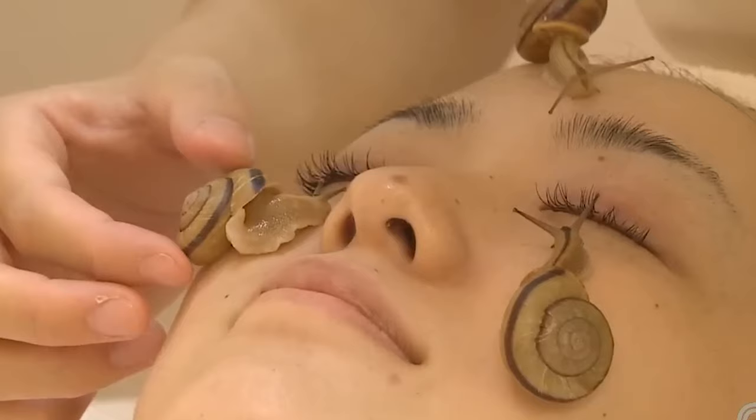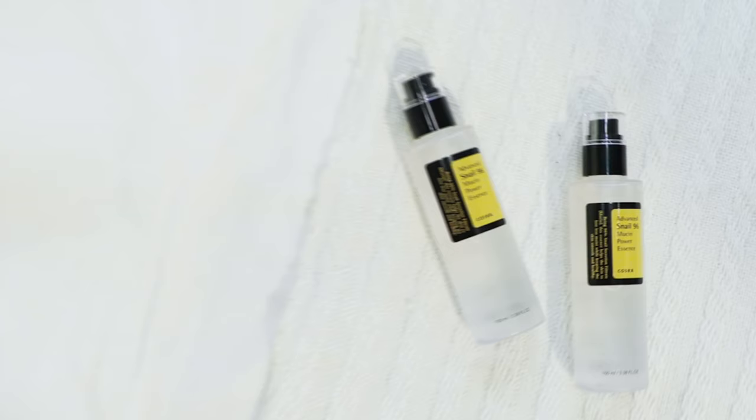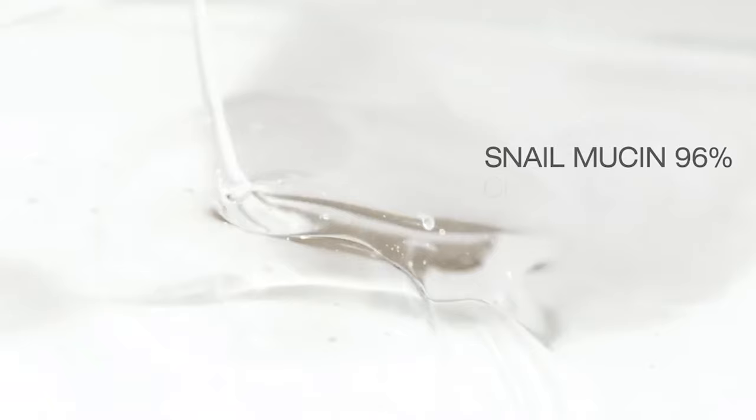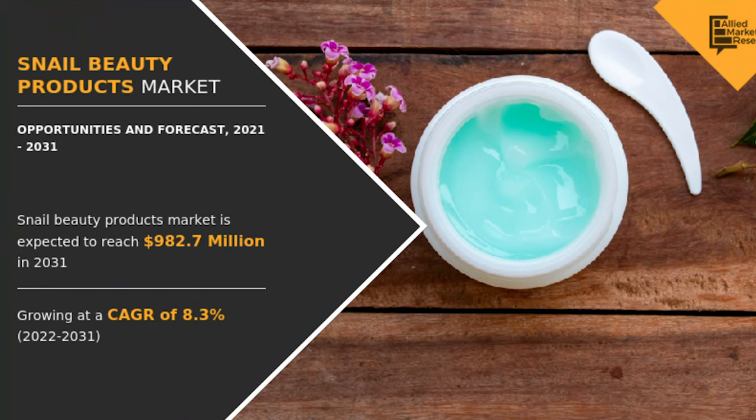Snails are having their moment right now, at least as far as skincare goes — specifically Achatina fulica, the giant African snail whose shell can grow up to four inches in diameter. The Cosrx Snail Essence is a concentrated treatment product formulated with 96% snail mucin. It's so much snail slime that as you pump it out of the bottle and start applying it to your face, you'll notice you're basically playing around with syrup. The snail beauty product market is expected to reach $982.7 million in 2031.